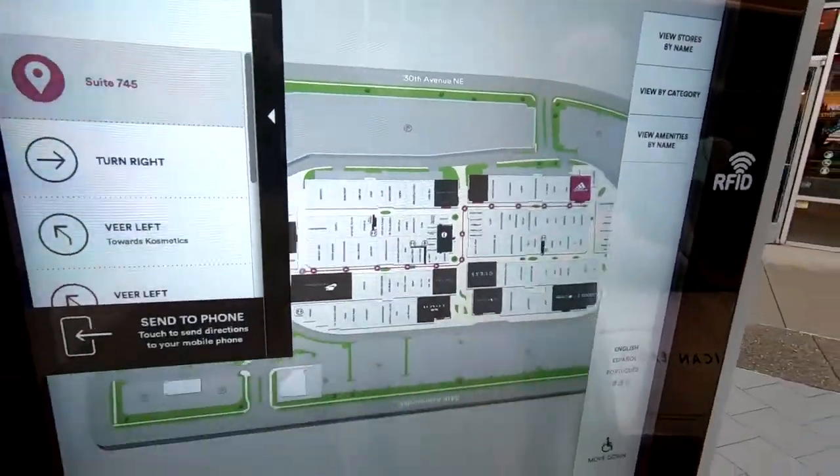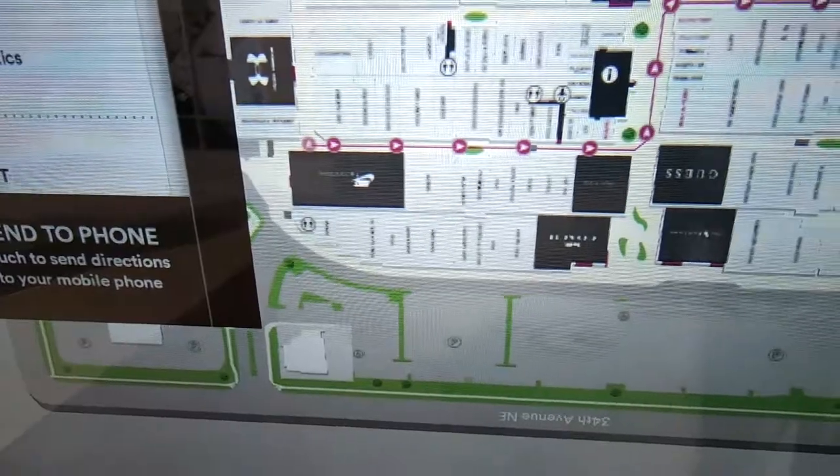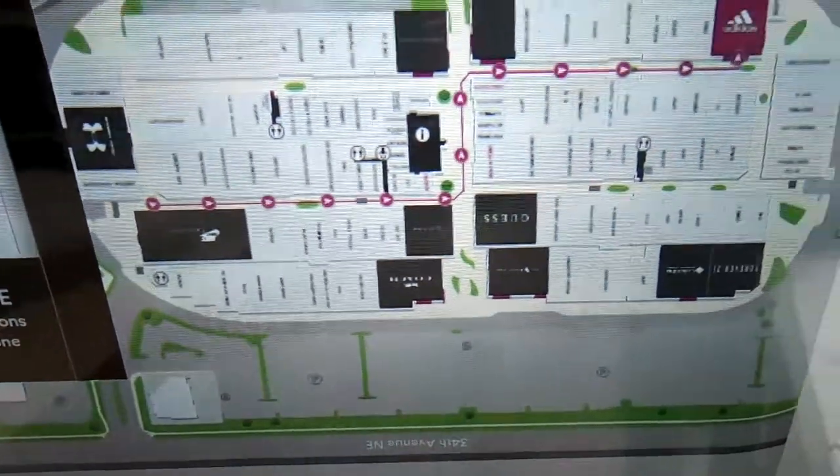Adidas — boom! It's the exact opposite of where we are right now.